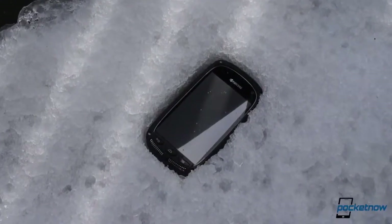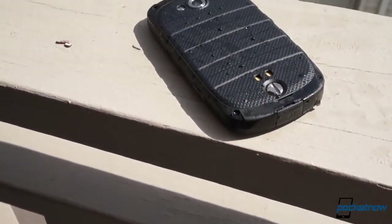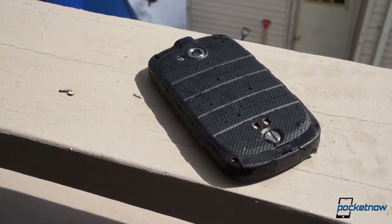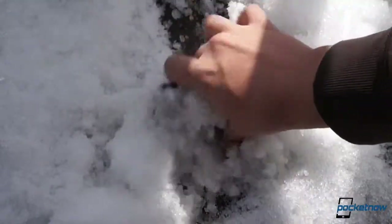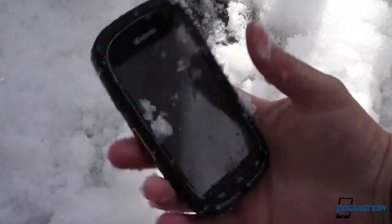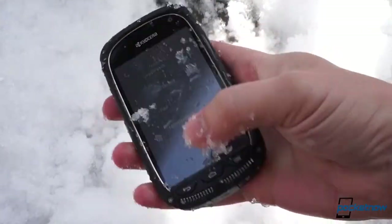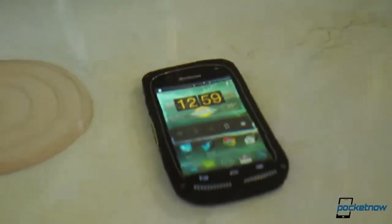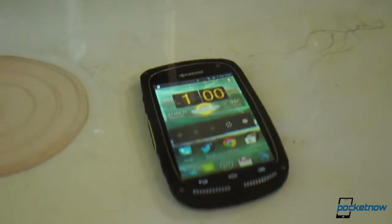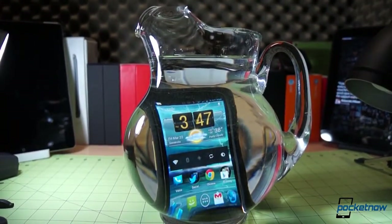Sprint has enlisted outdoor survivalist Bear Grylls to pitch this 14mm thick, 156g smartphone to rugged types — consumers who need the toughest of the tough in their mobile devices. The Torque is certified to mil-spec 810G and IP67 ratings, meaning it can stand up to dust, shock, vibration, blowing rain, solar radiation, salt fog, and immersion for up to 30 minutes in up to 1 meter of water. On a recent episode of Pocketnow Live, our review unit spent almost the entirety of the Hangout in a pitcher of water, even receiving a phone call, with no ill effects.